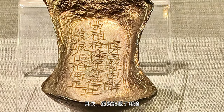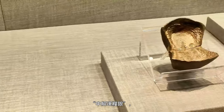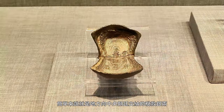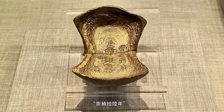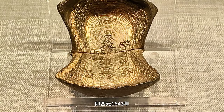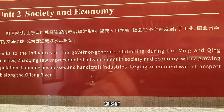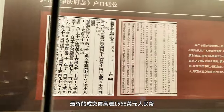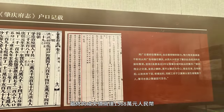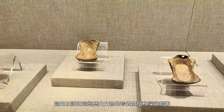The ingot also specifies its purpose: for submission to the central court as tax silver for grain transportation — in simple terms, a tax payment that local authorities sent to the central government. The exact time is meticulously noted as the 16th year of Chongzhen, which translates to the year 1643. Lastly, the ingot precisely states its weight: a perfect 50 taels. Similar Ming Dynasty silver ingots were once auctioned, reaching a staggering 15.68 million Chinese yuan — ample proof of the precious value of these historical artifacts.